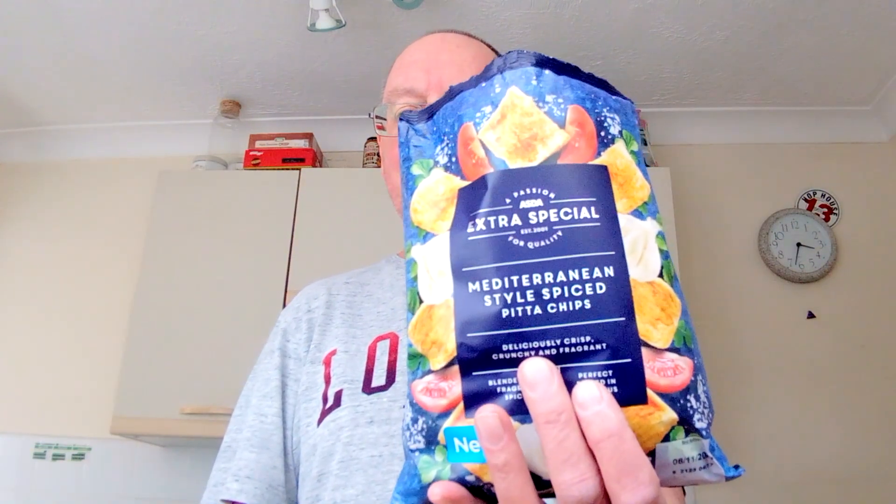If you have a look on the Asda website by the way, there's quite a lot of new sharing bags of crisps and all at good prices, their own brand stuff. So on my next order I'll get another one and try that. Have you tried them? Are you going to try them? Do you like pita chips? I've never had pita chips of any sort — let me know.